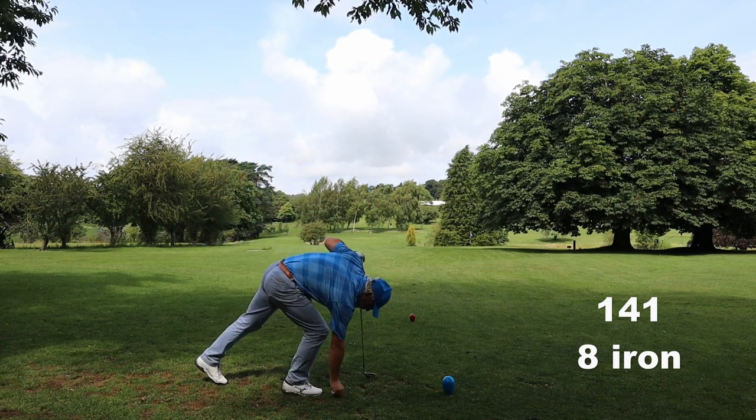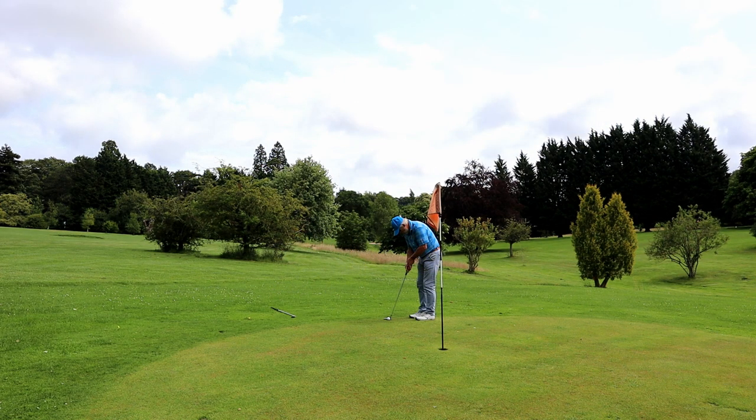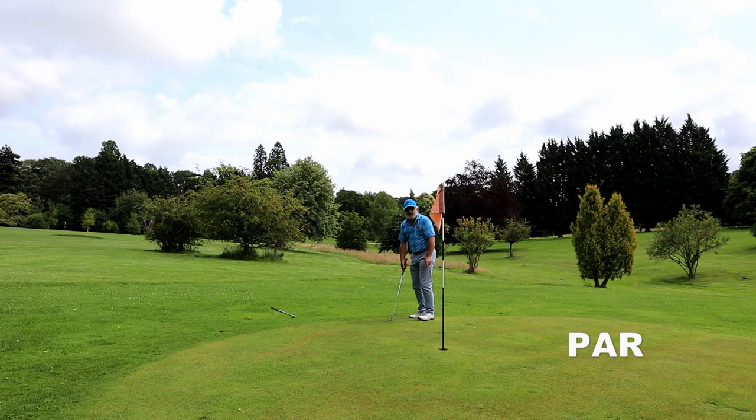I'm just not hitting it well at the moment. A par, finally. I think I only made four pars there - so much for me being a five or six handicap. Right, so I've played the red greens, now I'm going to play to the blue greens. It's a bit longer - it's the nine that the members prefer because it stretches them a bit more. Yes, you can be a member here, get a handicap here, and take part in competitions here. And it's such a pretty little course. I love this.